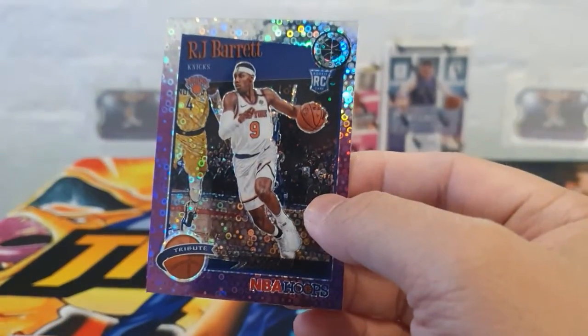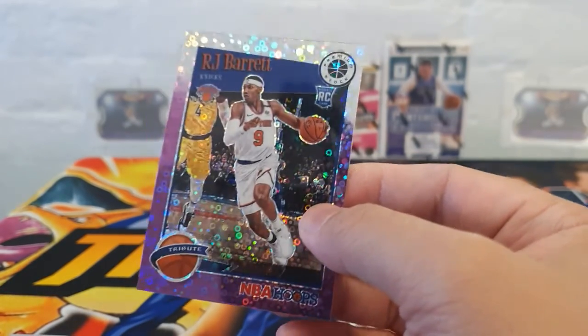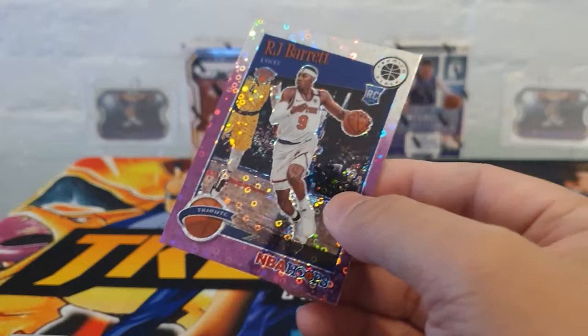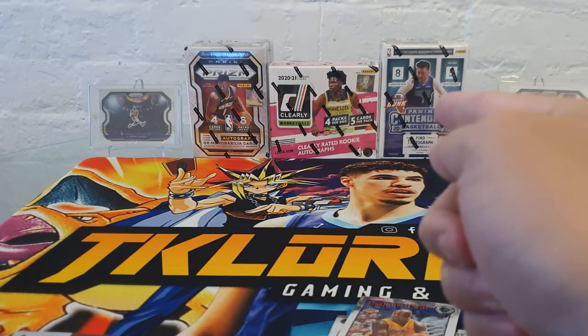Not a bad box! I think I'm pretty happy with the rookies that we got. We haven't pulled Zion or Ja Morant though. But I had fun — hopefully you guys had fun as well. We'll be opening that Donruss Clearly next.